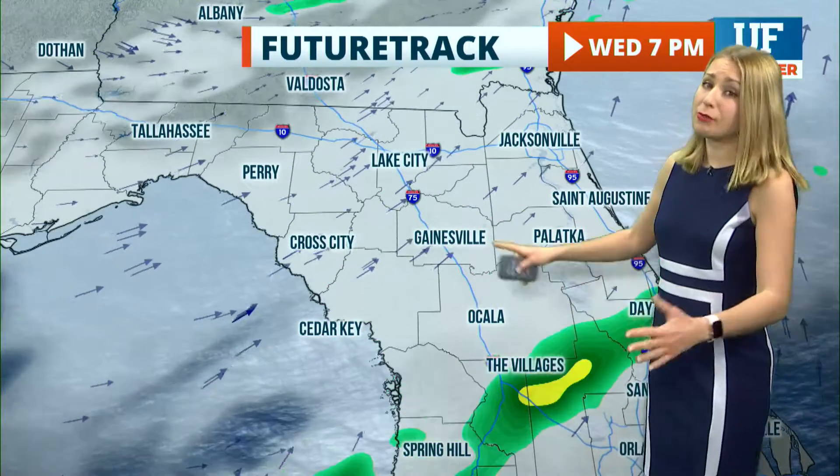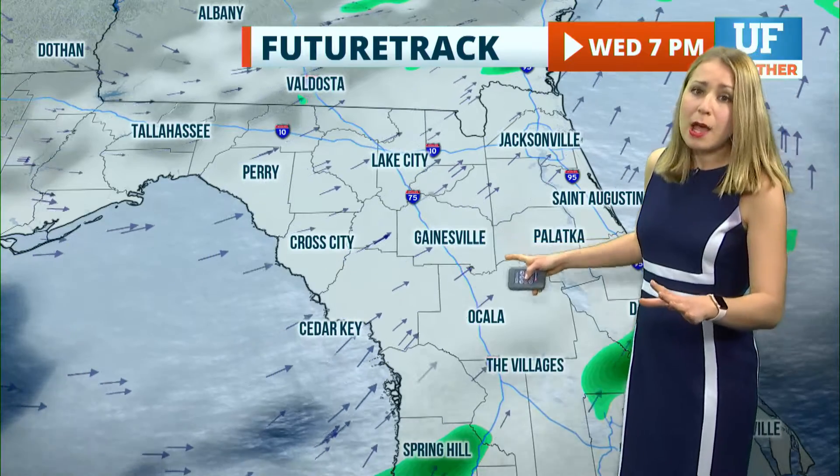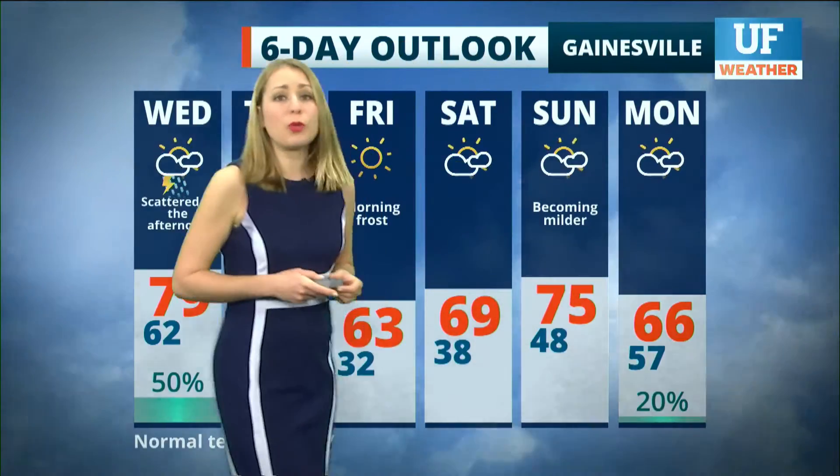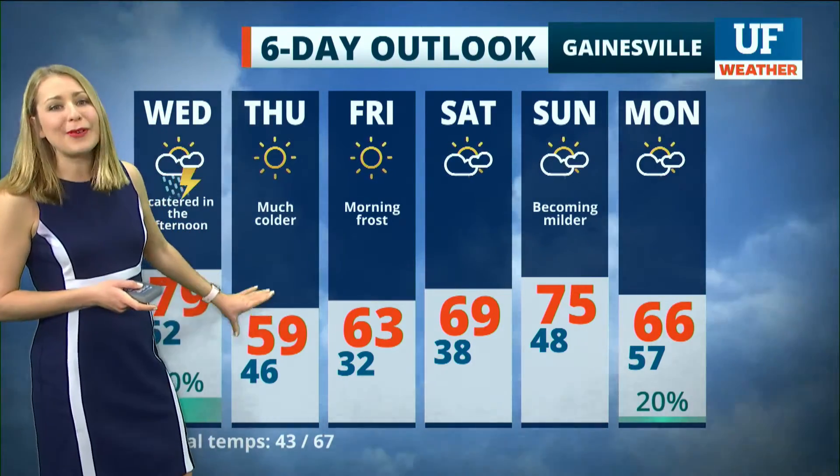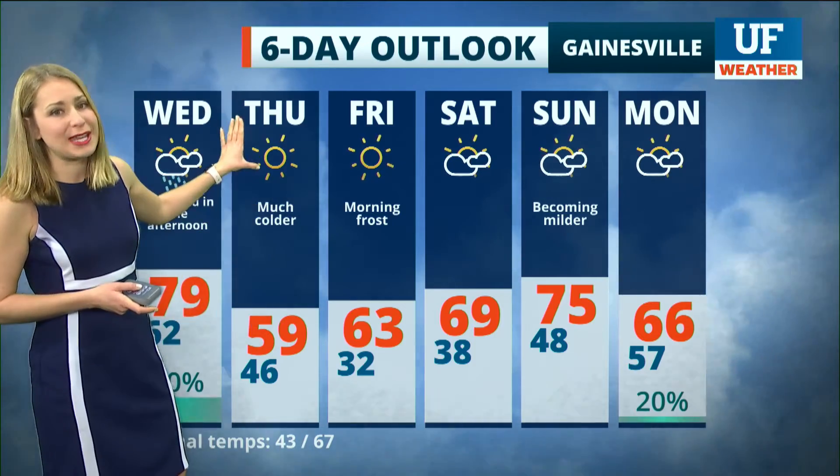Then as we get into the evening, the rain will die off. We'll still have some cloud cover early on, but overnight that cloud cover really dissipates and we get a shot of northwesterly winds. That's going to cause temperatures to dip into only the upper 50s as your highs on Thursday afternoon.